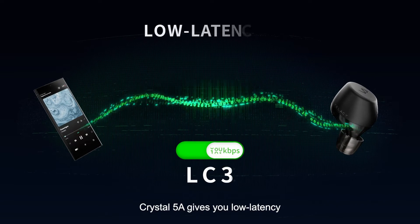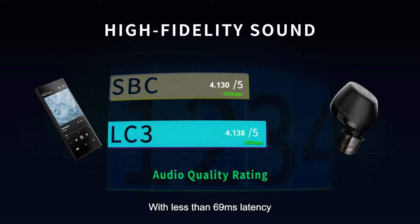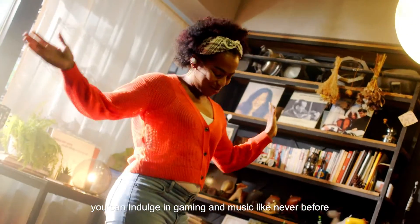With LE Audio, Crystal 5A gives you low latency, high fidelity sound with less than 69 milliseconds latency. You can indulge in gaming and music like never before.